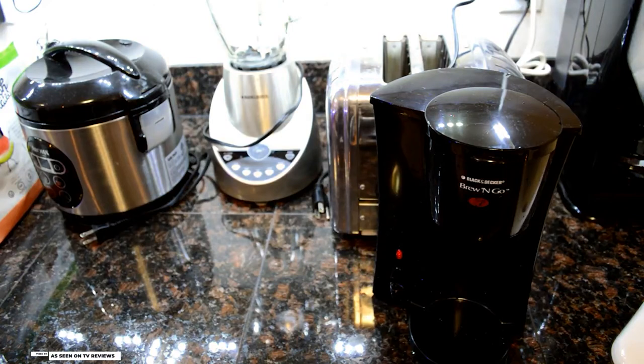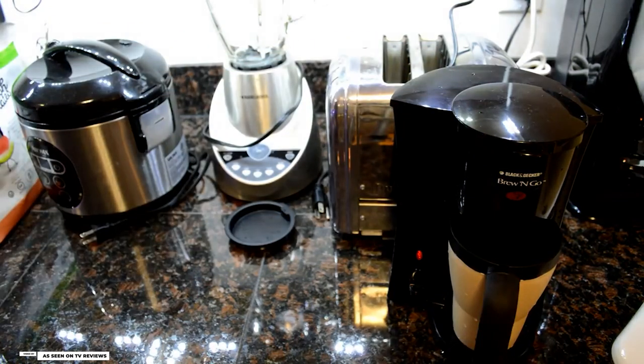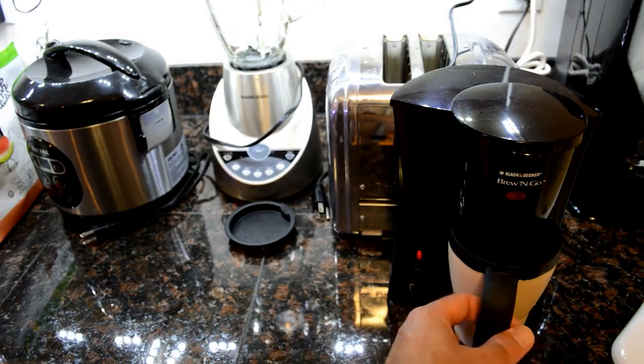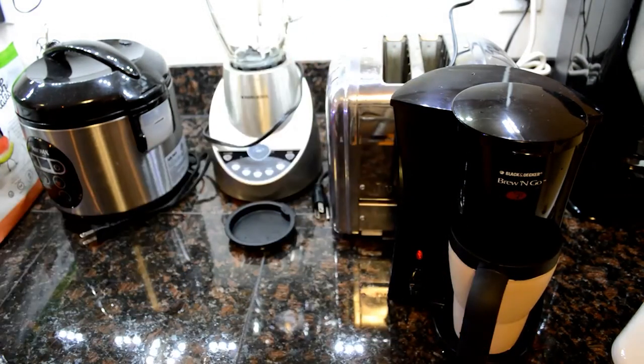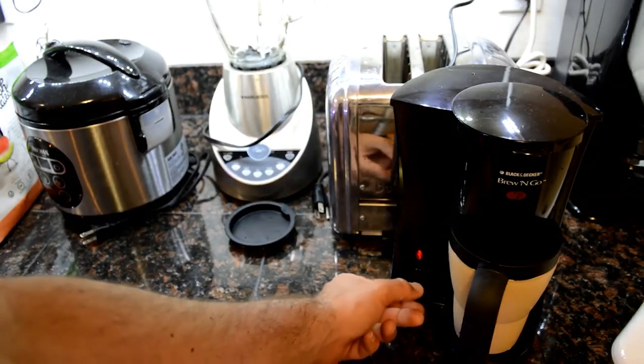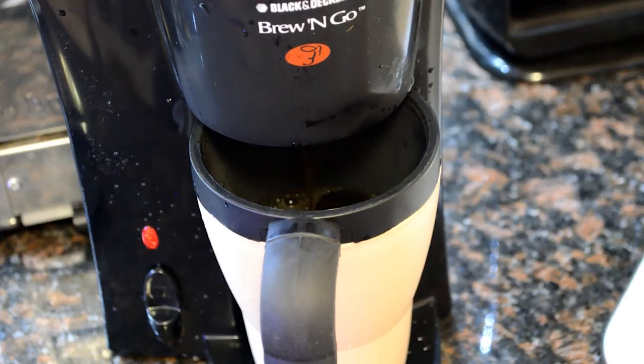It features a one-touch operation and a removable filter basket, which will make your coffee making a breeze. With its permanent filter, you'll never need to buy paper filters anymore. Simply put your coffee grounds or pod in the filter and you're ready to brew. And cleaning it is also super easy — simply toss all the dishwasher-safe parts into the dishwasher and you're done. Enjoy a freshly brewed coffee even when on the go with the Black & Decker Brew & Go Personal Coffee Maker.